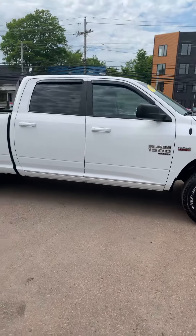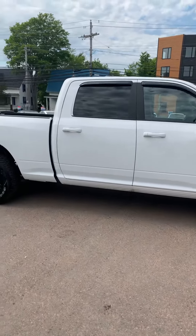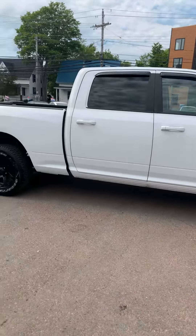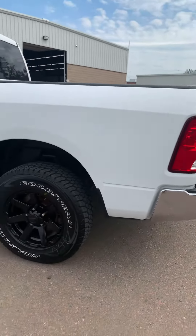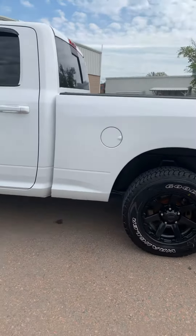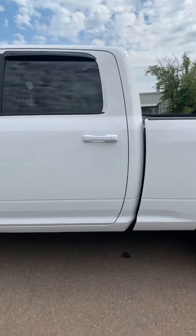It has some brand new Wrangler Goodyear tires, aftermarket rims — it looks super nice on this truck. It is a 5.7 liter Hemi, vent visors, and the longer box with a sliding rear window, backup camera, single exhaust, SLT, and a rugged box liner in the back.